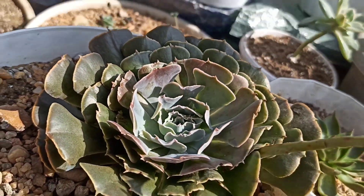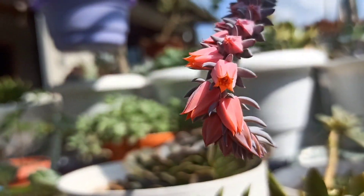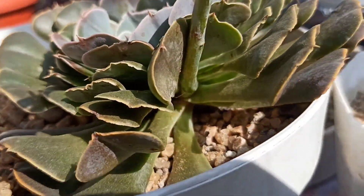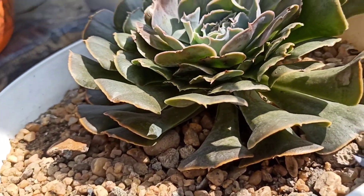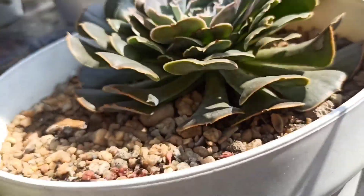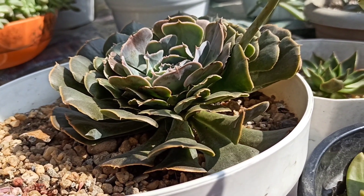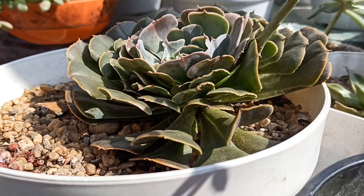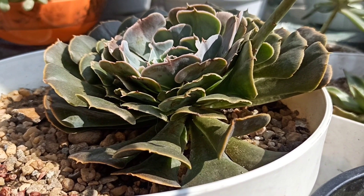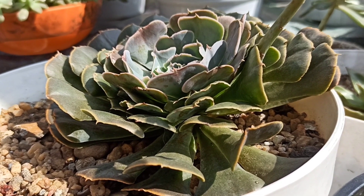Before and during flowering, I noticed that no babies are coming out from this mother plant. So I guess it will not die. There is a saying that before the blooms, they usually give a lot of babies. Only the mother plant dies after flowering, and the pups and baby plants will continue living.